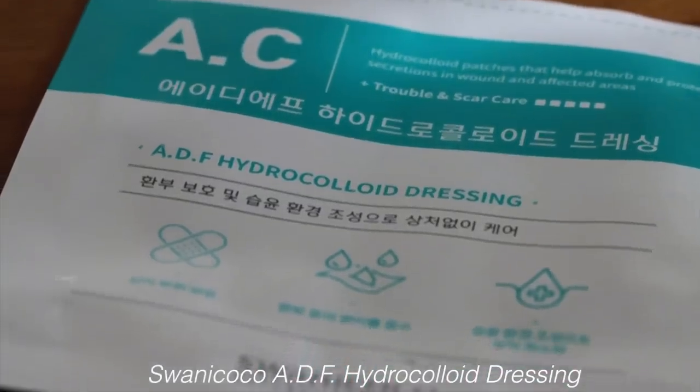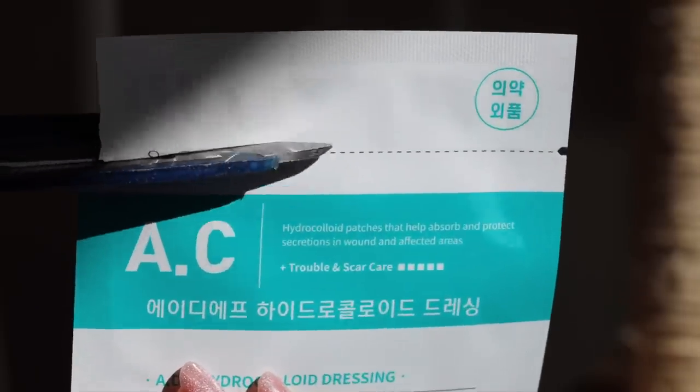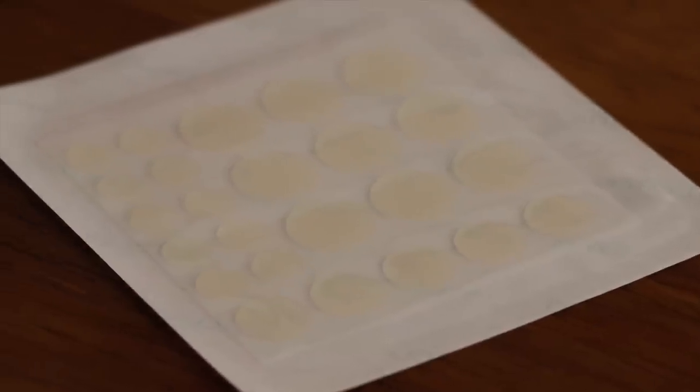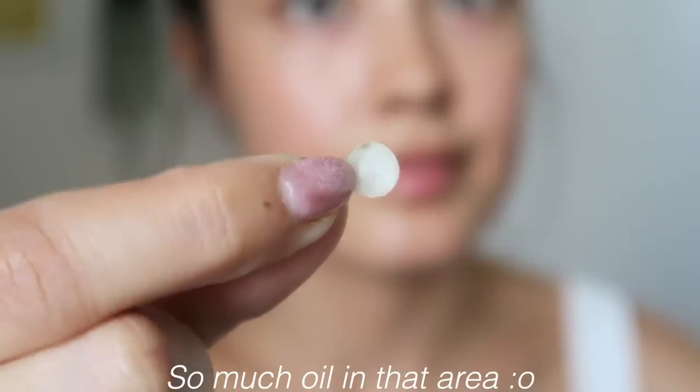Stylevana is really nailing it. We also have the Swanee Coco ADF Hydrocolloid Dressing Patches for trouble and scar care. I really burn through hydrocolloid patches — anytime I have a breakout, I keep a hydrocolloid patch on a pimple. I even had a little kitty scratch on the side of my face recently and I kept a hydrocolloid patch on it for about a week straight, changing it whenever it filled up, and it basically kept it from scarring and forming a scab.